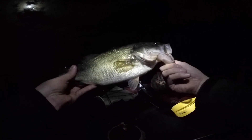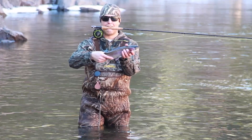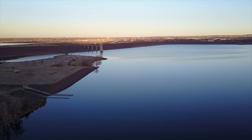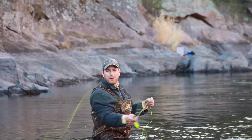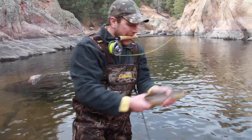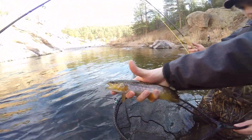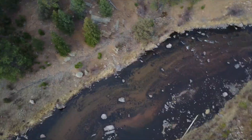This is actually a largemouth. Ain't nothing special, but it's super pretty. Ground trap. I'm going to let him go.